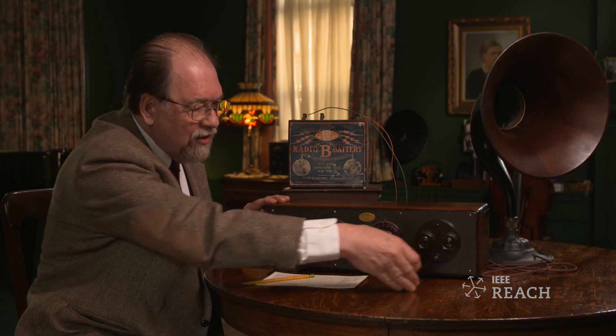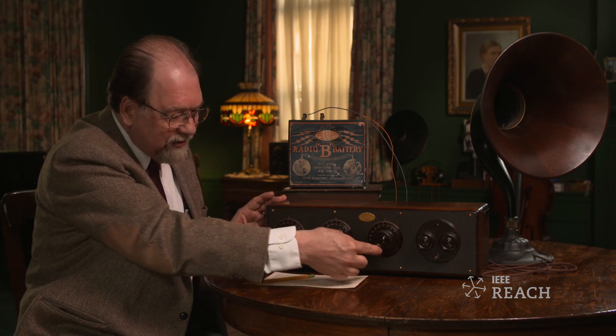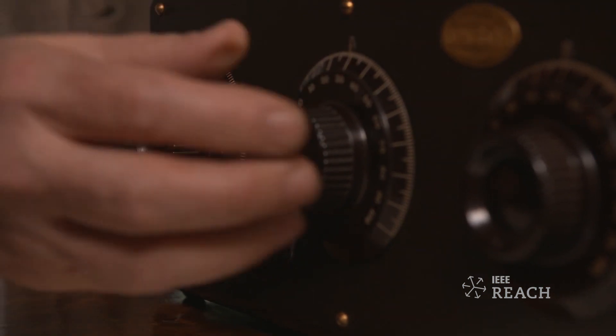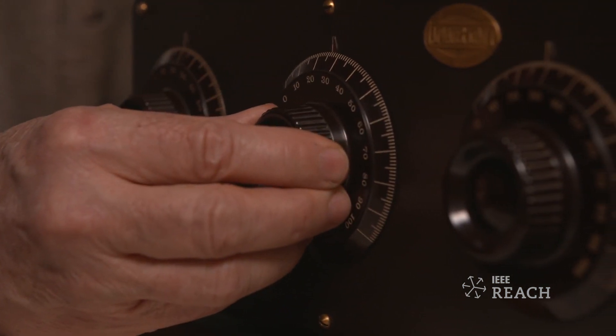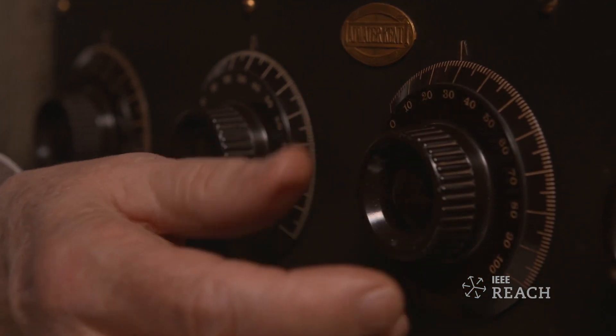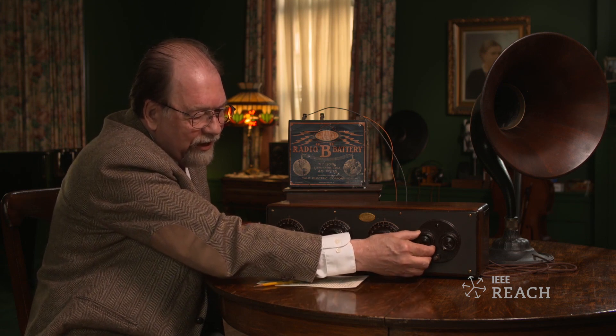We'll turn this set on. You'll notice there's a slight delay after you pull the switch until the volume comes up — this is while the filaments are coming up to operating temperature. We have two radio frequency amplifiers in the detector, each one of which is tuned, and so you have to adjust each of these knobs for maximum output. And you can adjust volume over here.